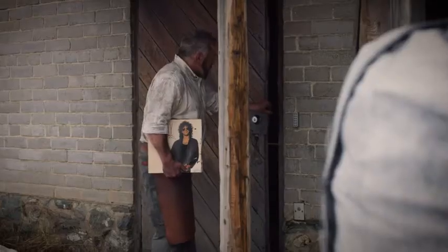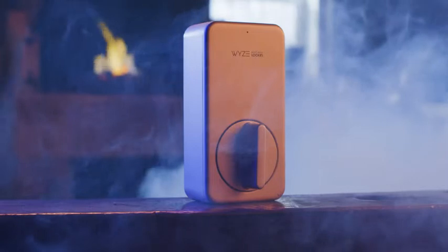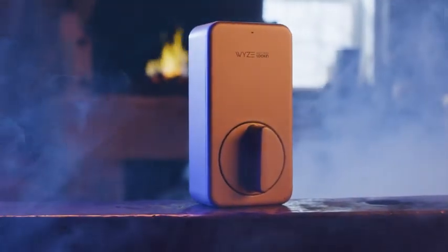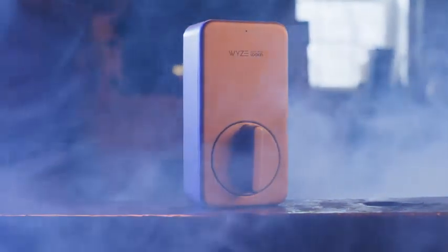With Wise Lock, your phone becomes your key. It unlocks automatically as you approach your door and then locks when the door closes. With its built-in gyroscope, it knows when your door is open or closed. It's so smart, when it's not locking your door, it's rewriting the last season of Game of Thrones with an appropriate balance of shock value and sensible character development.